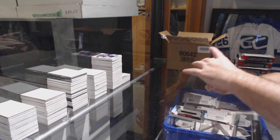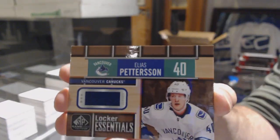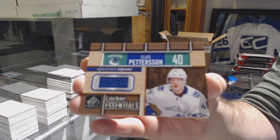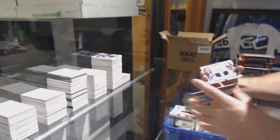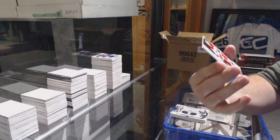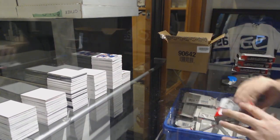For the Vancouver Canucks, Locker Essentials, Elias Pettersson. That's cool — I'm a really big fan of these cards, really big fan. For the LA Kings, Anze Kopitar dual. And for the Carolina Hurricanes, Warren Foegele to 499.